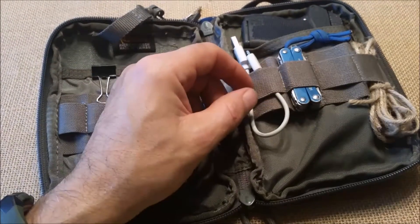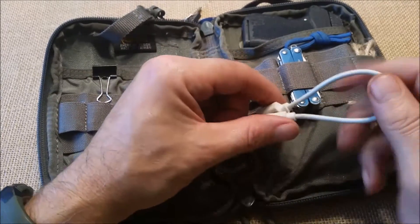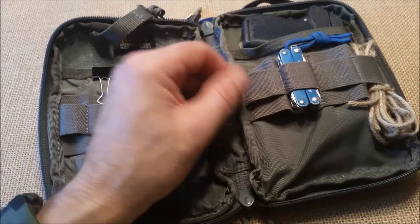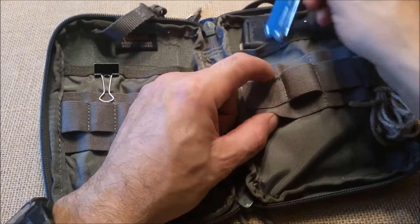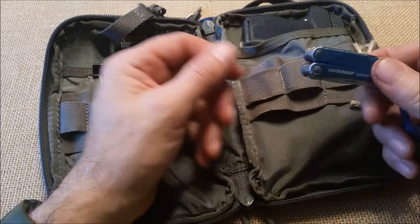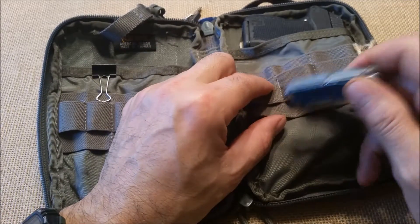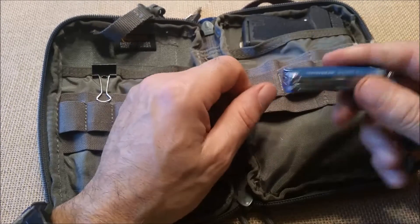A RavPower charger. Yes, I think they're marketed as lipstick chargers - don't say anything, it's not lipstick, it's a charger. My Leatherman Squirt multi-tool - good little multi-tool. You could put a little larger multi-tool in here, but I like the Squirt.